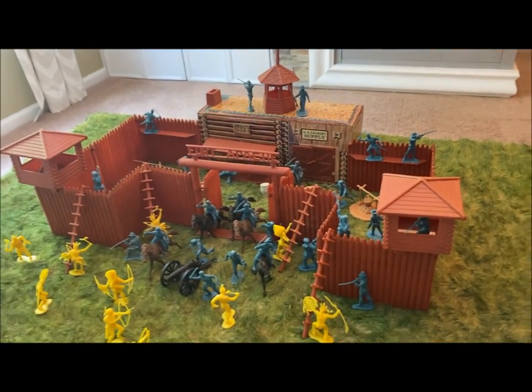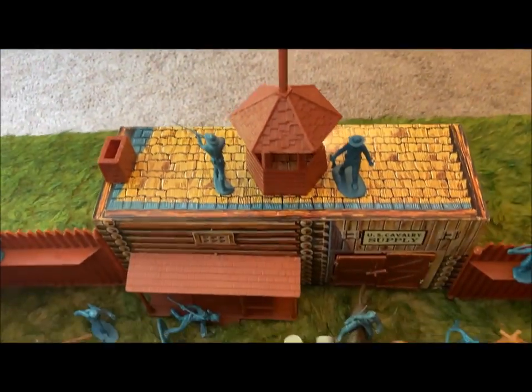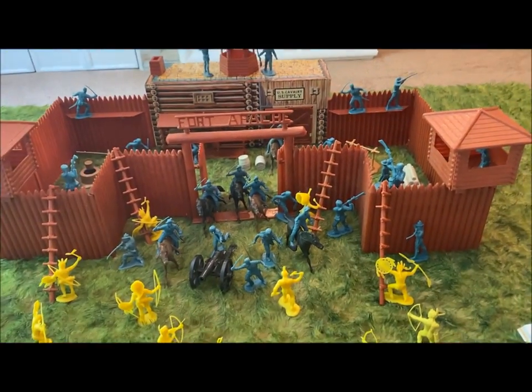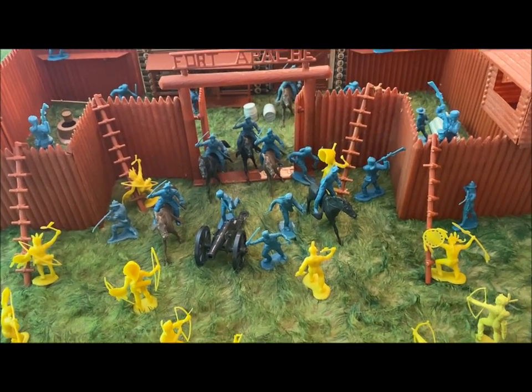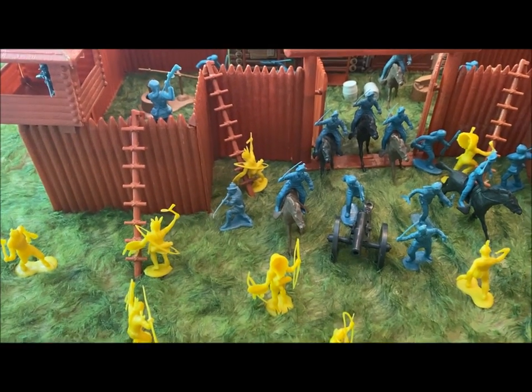One thing I did notice — I don't have a flag. There's a paper flag missing, which is probably going to be hard to get. I'll probably have to get a reissue of one of those. But everything else here — nothing is reissued. This is all vintage, original, early 1970s time frame.